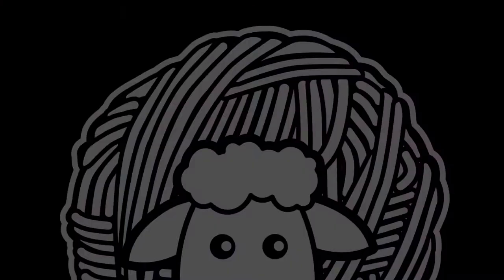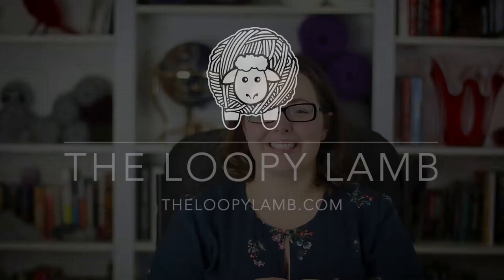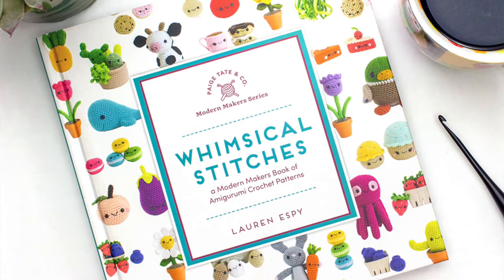Hi, I'm Ashley from The Loopy Lamb and thanks so much for stopping by my channel. Today I'm going to be talking about this book Whimsical Stitches by Lauren Espy, an amigurumi pattern book from — you might know her as — a menagerie of stitches from Instagram.